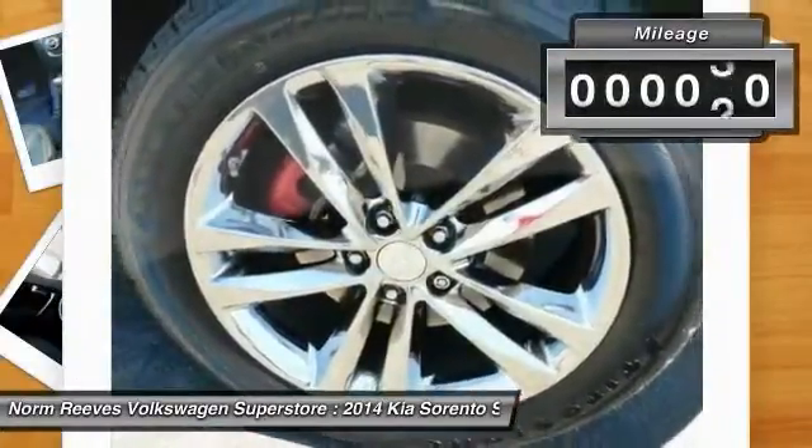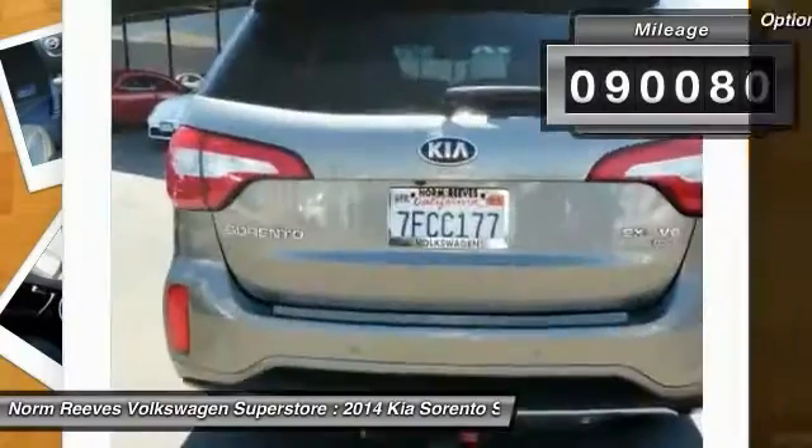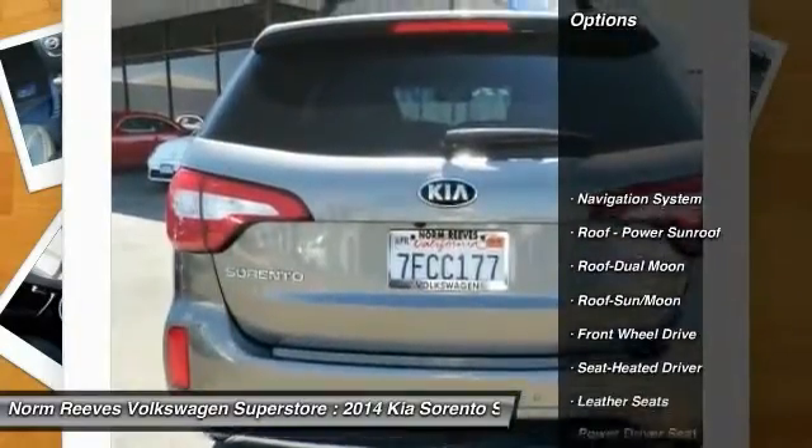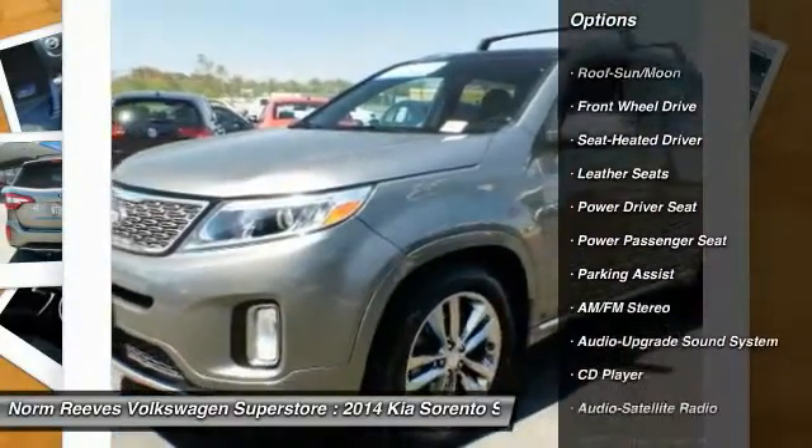This vehicle has less than 95,000 miles. Here are some of this vehicle's great options: anti-lock braking system, navigation system, traction control, power passenger seat, air conditioning.